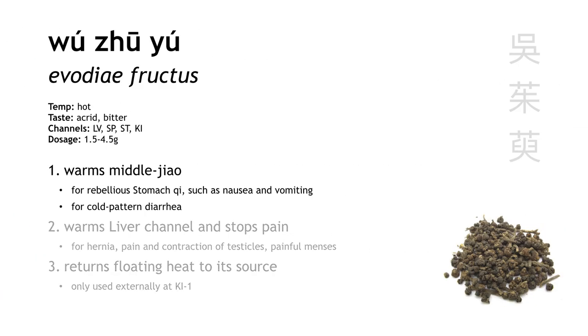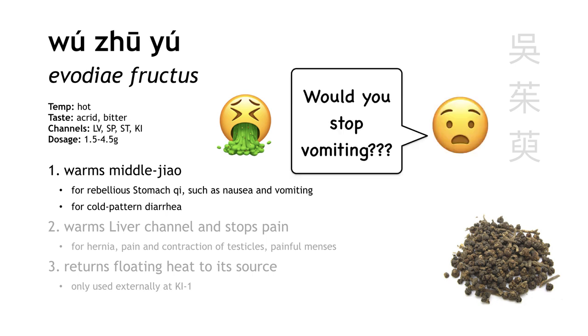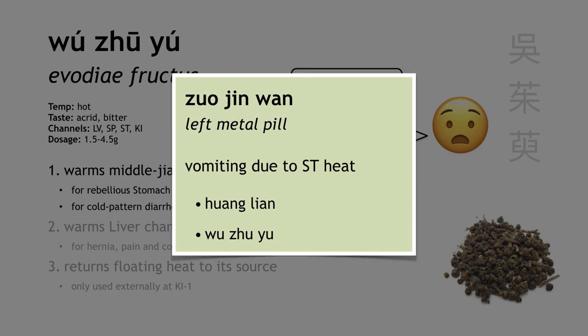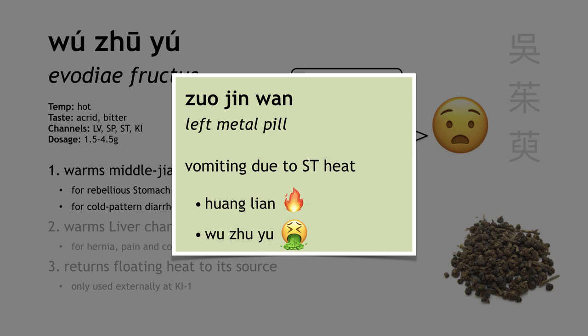Wu Zhu Yu warms the middle jiao, and its specialty is treating nausea and vomiting. A way to remember this: instead of saying 'would you stop vomiting,' you can say 'Wu Zhu Yu stop vomiting.' Wu Zhu Yu is a hot herb, so it's typically used for nausea and vomiting due to coldness. But it's so good at stopping vomiting that we can even use it for vomiting due to heat, as long as we combine it with cold herbs. For example, the formula Zuo Jin Wan treats nausea and vomiting due to heat — Wu Zhu Yu is there in a small dosage to stop vomiting, then a much larger dosage of Huang Lian is there to clear heat.